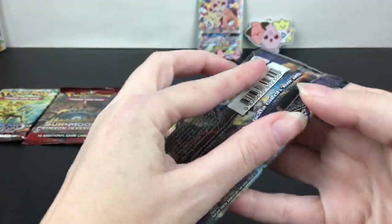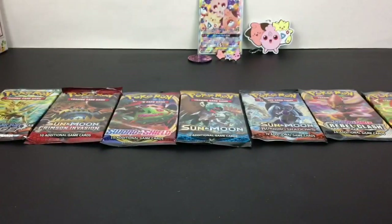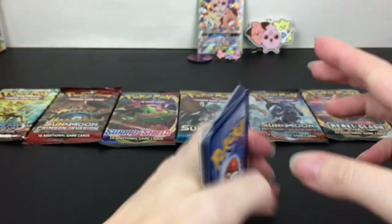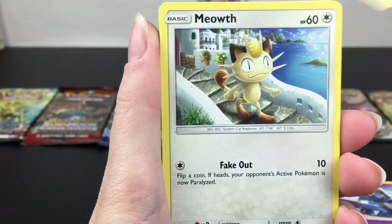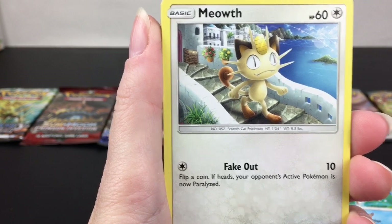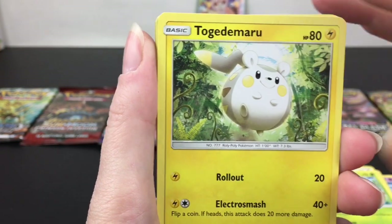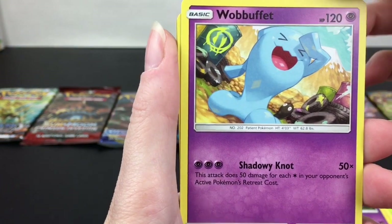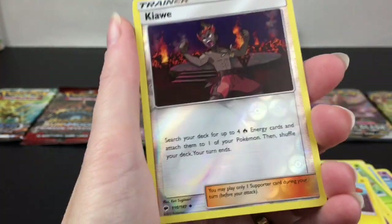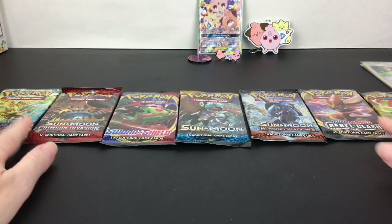We'll open Burning Shadows since we have two of those — Ho-Oh is on the cover. I haven't opened many Burning Shadows; it's a very cool set. We have Croagunk, Magikarp, Meowth just strolling like the Italian countryside — so cute. Wingull, I love all the Meowth cards. I actually really love Galarian Meowth more than Alolan Meowth. Togedemaru, Fighting Energy, Whirlipede, Wobbuffet, Electric, Kiawe — I like him as a trainer. And Butterfree, always cute.